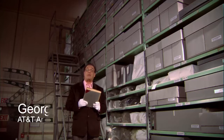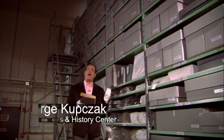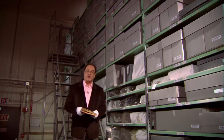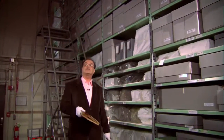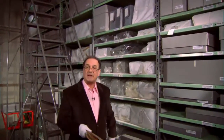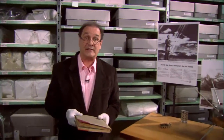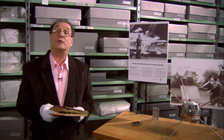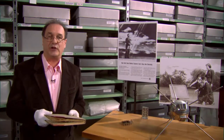The 1950s laboratory notebooks inside these boxes tell a fascinating story about early solar energy. They contain the day-to-day trials and tribulations of the Bell Lab scientists who invented the solar battery. This one belonged to the team's chemist, C.S. Fuller.